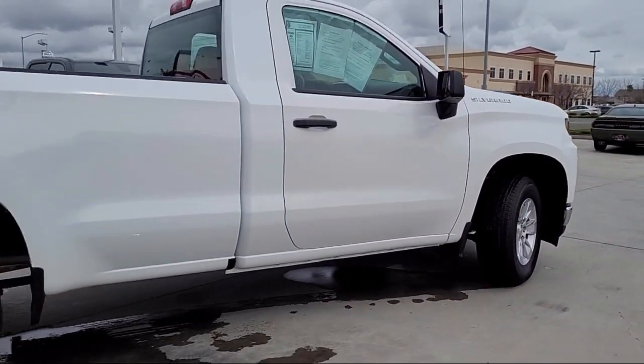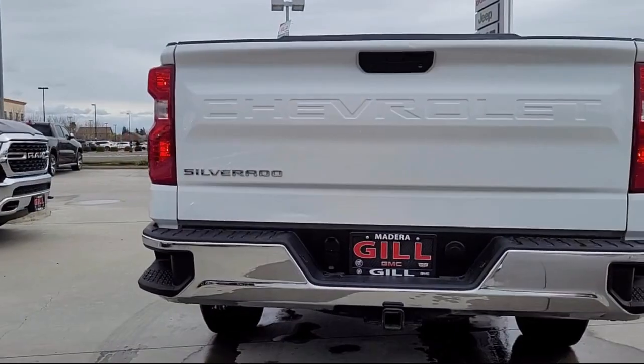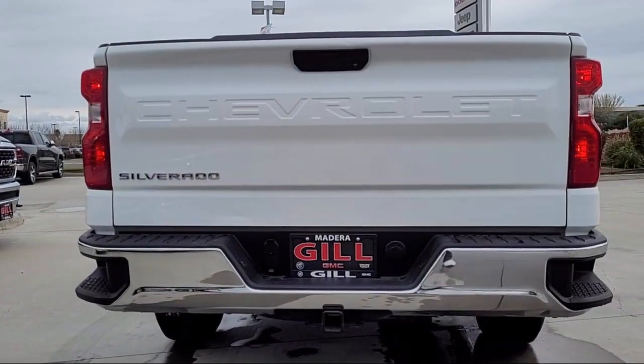Additional features include outside temperature display, electronic stability control, and speed sensing steering. It also has less than 20,000 miles on the odometer.